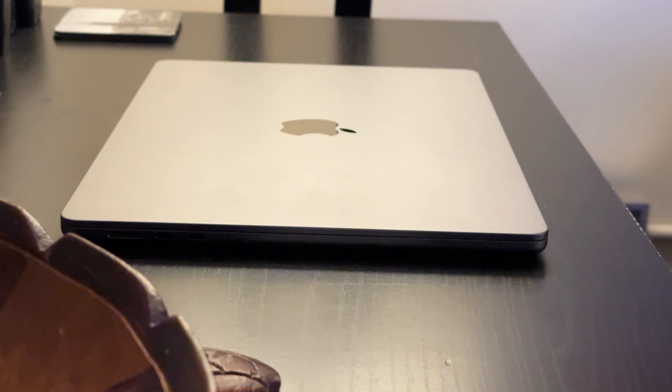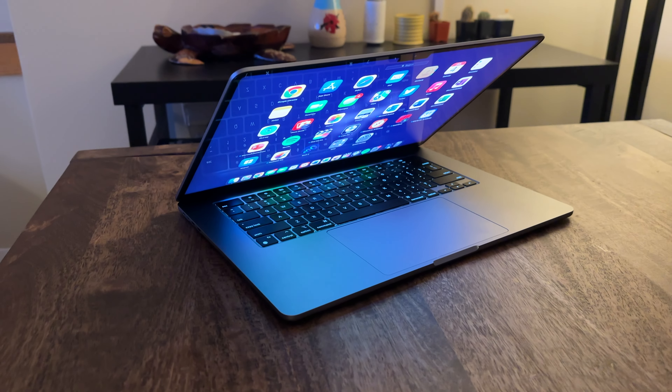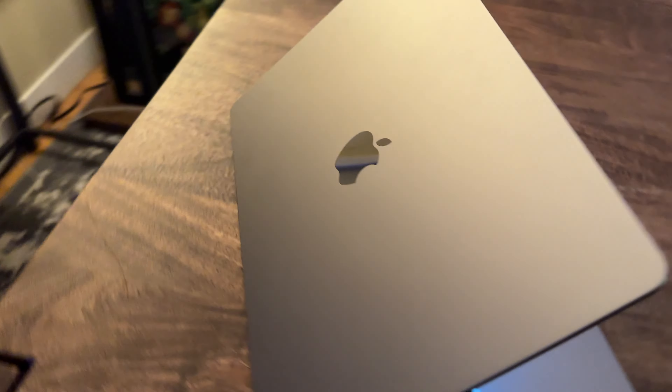And that makes it such a joy to use for watching YouTube, Netflix, and especially something that includes audio — which I'm going to give you guys a taste of here.